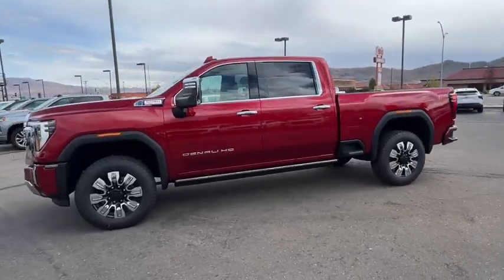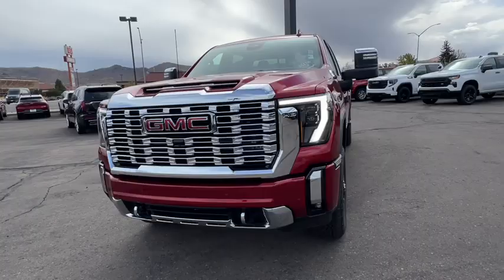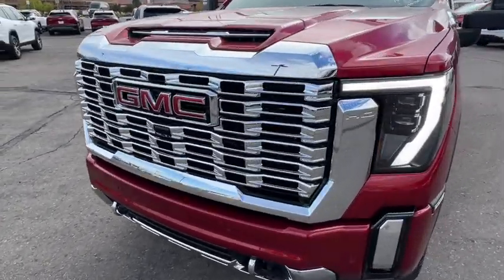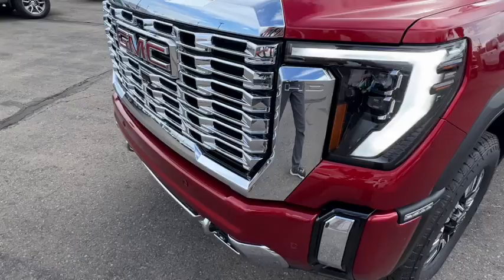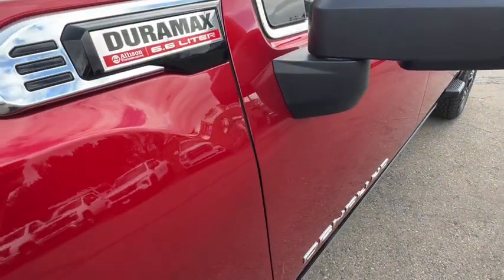This handsomely styled workhorse is designed to maximize comfort, convenience, and confidence. The following are some of this vehicle's highlighted options: heated steering wheel, Apple CarPlay and/or Android Auto, head-up display, wireless charging station, and pre-collision system.